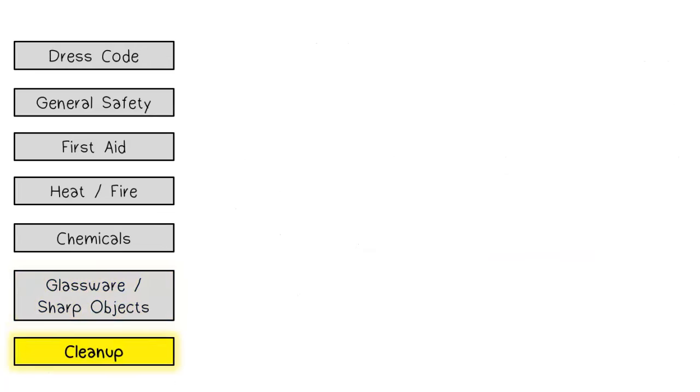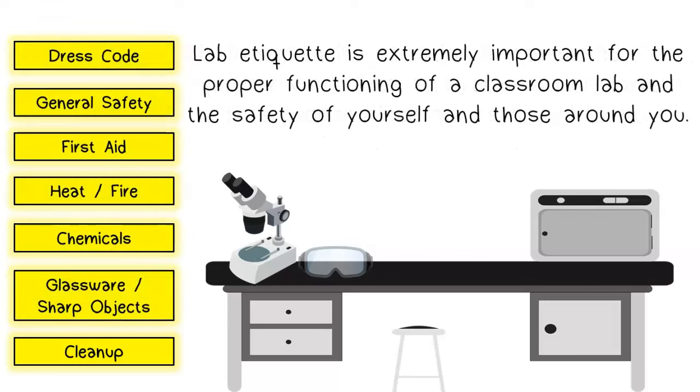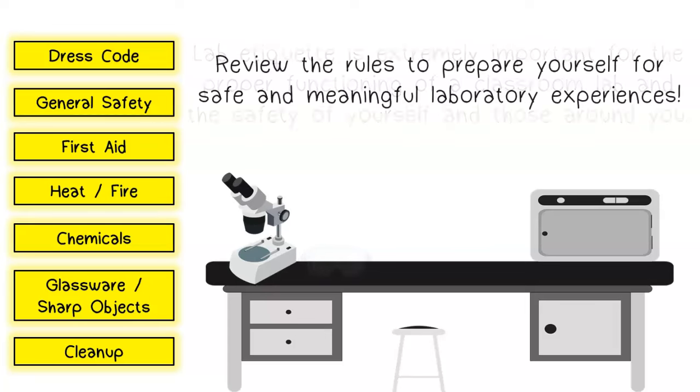Cleanup. When an investigation is completed, clean up your work area and return all equipment to its proper place as instructed by your teacher. Follow all cleanup instructions. Lab etiquette is extremely important for the proper functioning of a classroom lab and the safety of yourself and those around you. Review the rules to prepare yourself for safe and meaningful laboratory experiences.